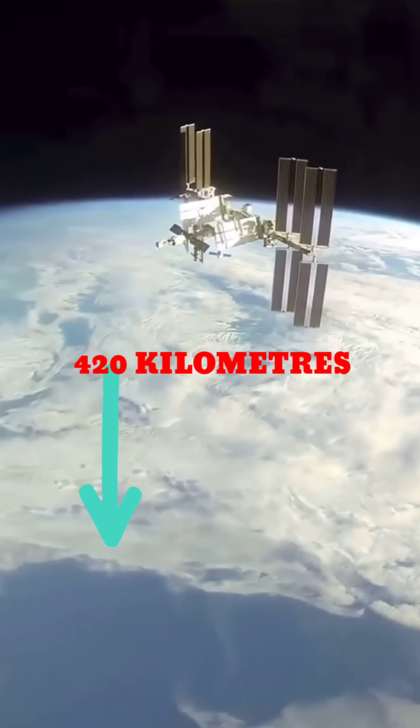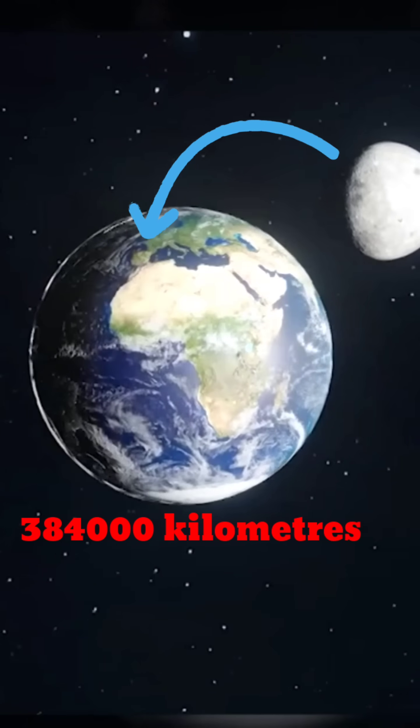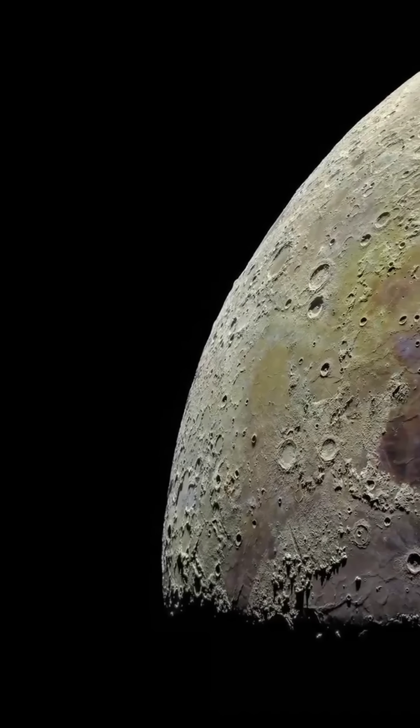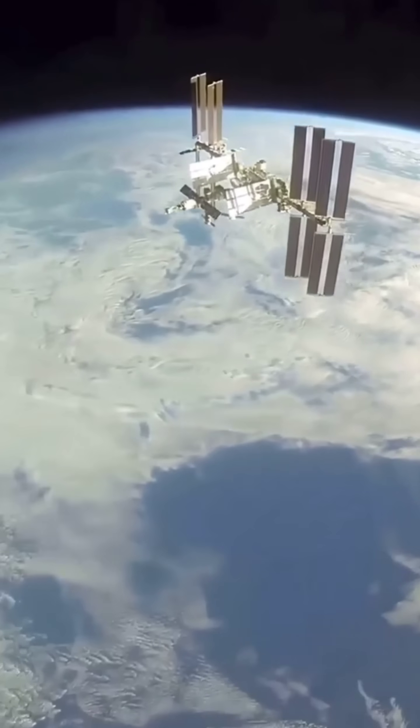You might be wondering: the ISS orbits Earth at a distance of 420 km, while the Moon is about 384,000 km away. So how can the ISS be near the Moon? In the image it appears that way, but in reality the ISS is 1,000 times closer to Earth than the Moon.